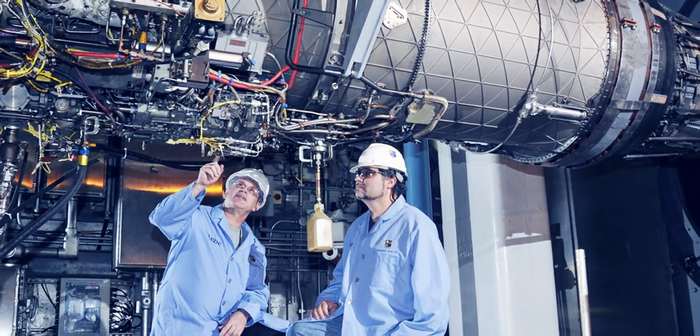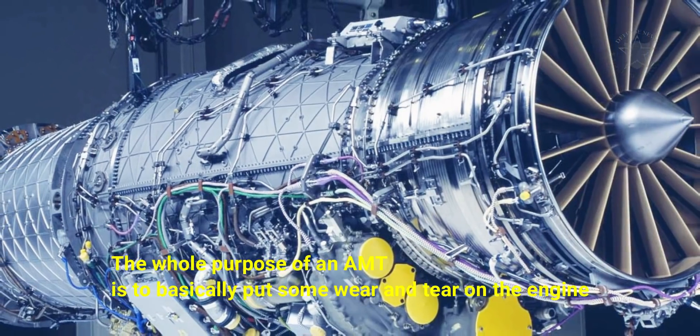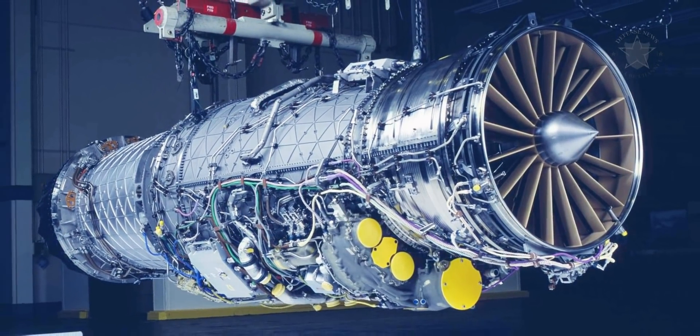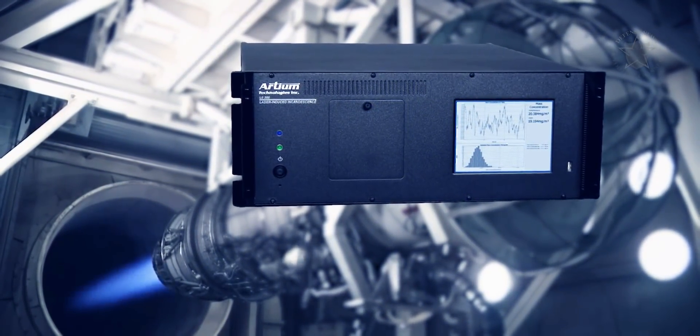"The whole purpose of an AMT is to basically put some wear and tear on the engine — some life — that simulates what it would have out in the field," said test manager Don Corona, now retired. "But instead of waiting several years to get that, we accomplish that in several months."